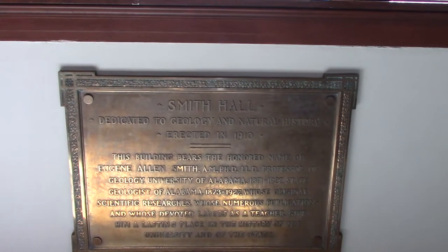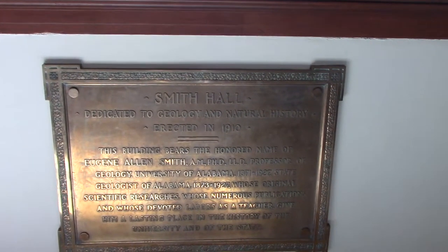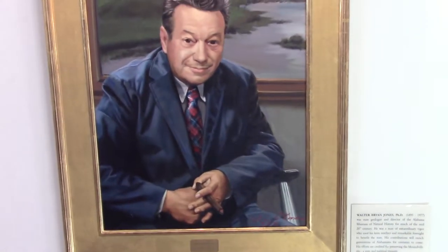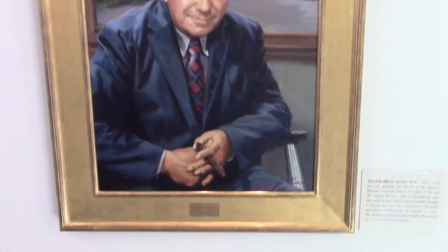Smith Hall, dedicated to Geology and Natural History, erected in 1910. And this is Dr. Walter Brian Jones, state geologist and director of the Alabama Museum for much of the 20th century.